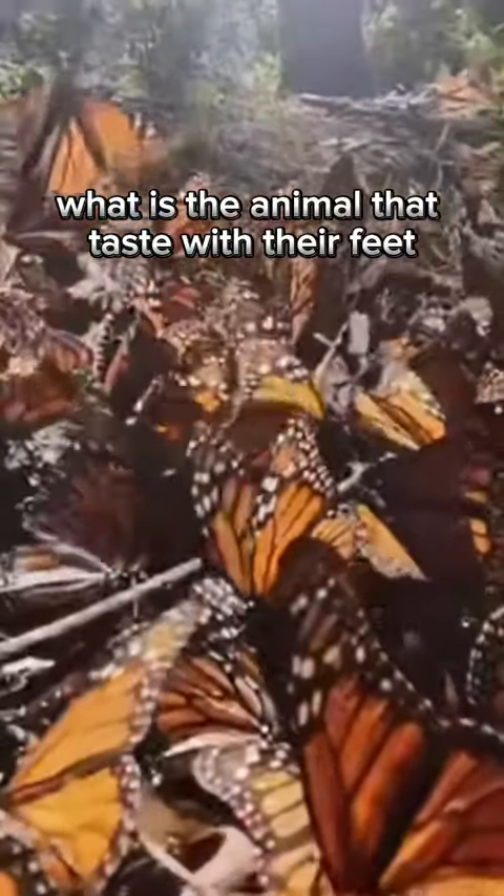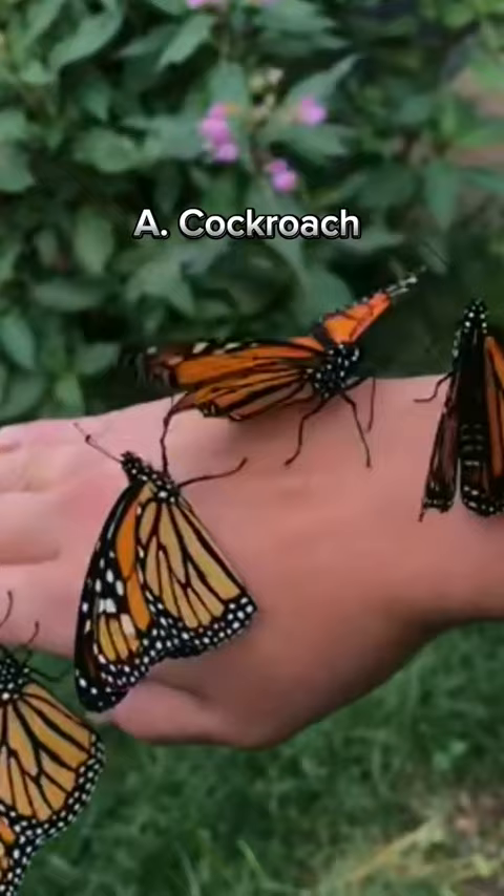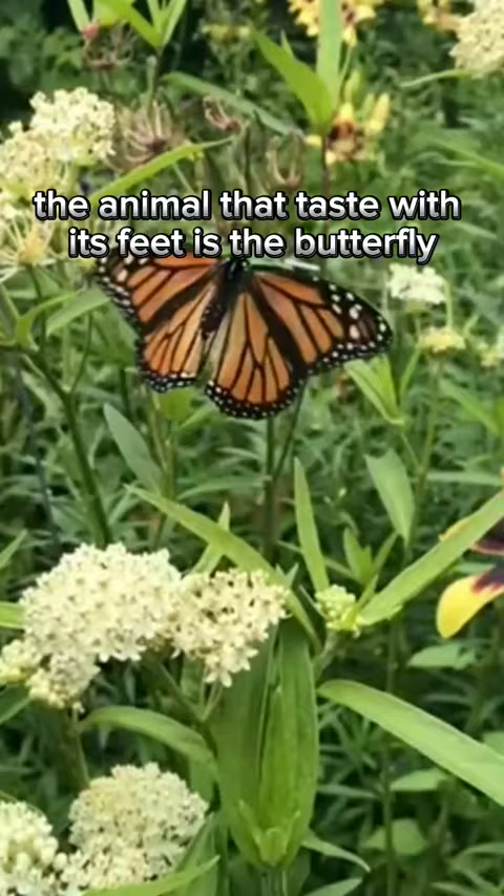What is the animal that tastes with their feet? A. Cockroach, B. Ants, C. Butterfly, D. Kangaroo. The animal that tastes with its feet is the butterfly.